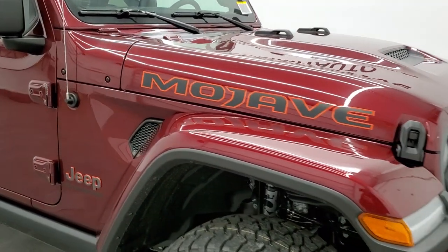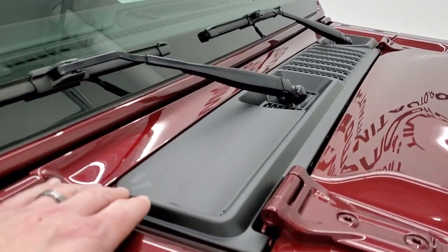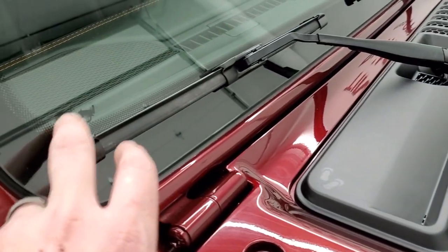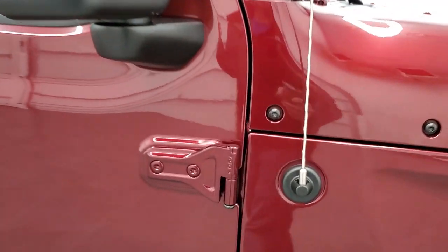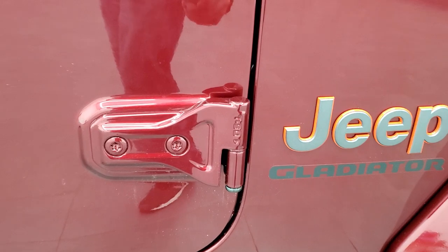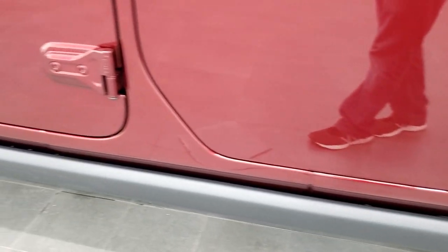A couple of little Easter eggs on the Mojave — well, actually, any Wrangler. You get the sandals on the plastic piece, and you also get the Jeep climbing up the side of your hood. You get the T-50 on the door hinges, so you know which Torx wrench to take those doors off with.